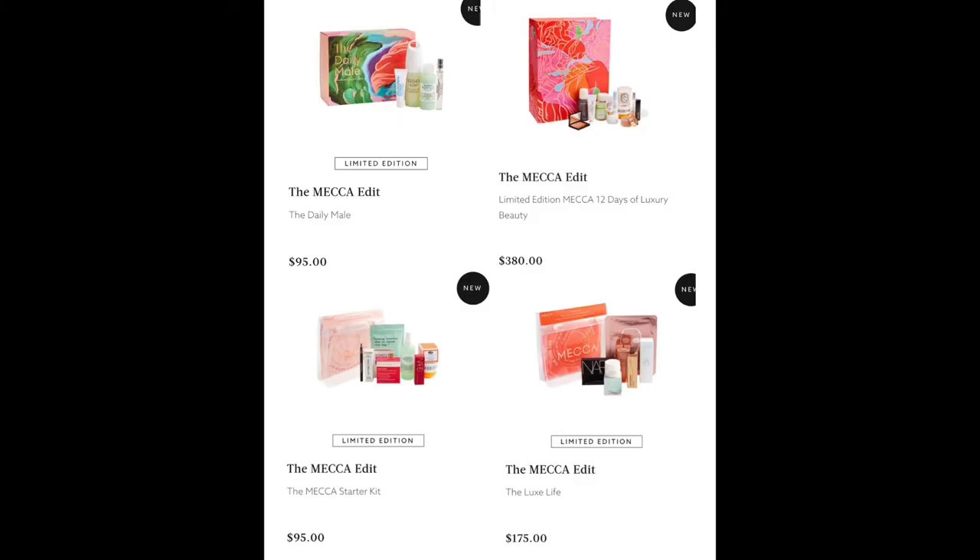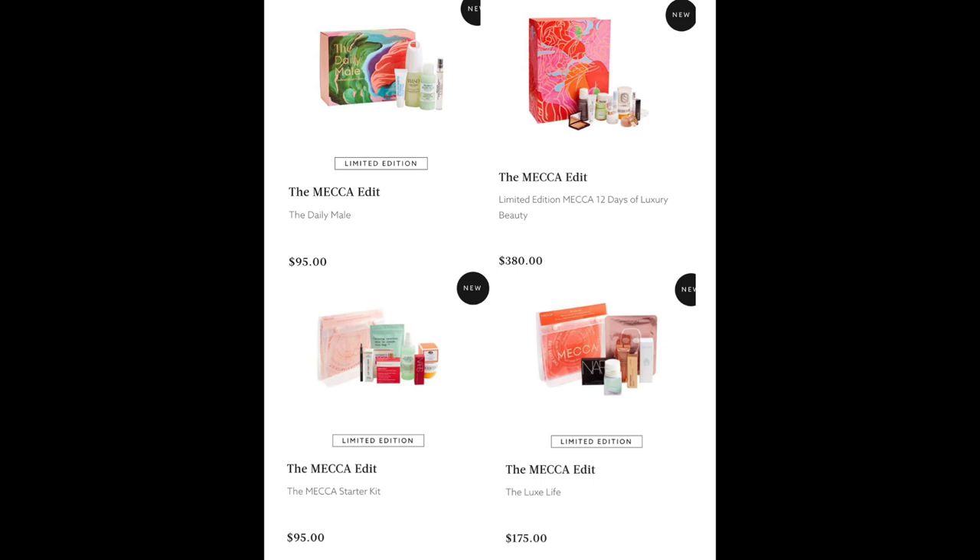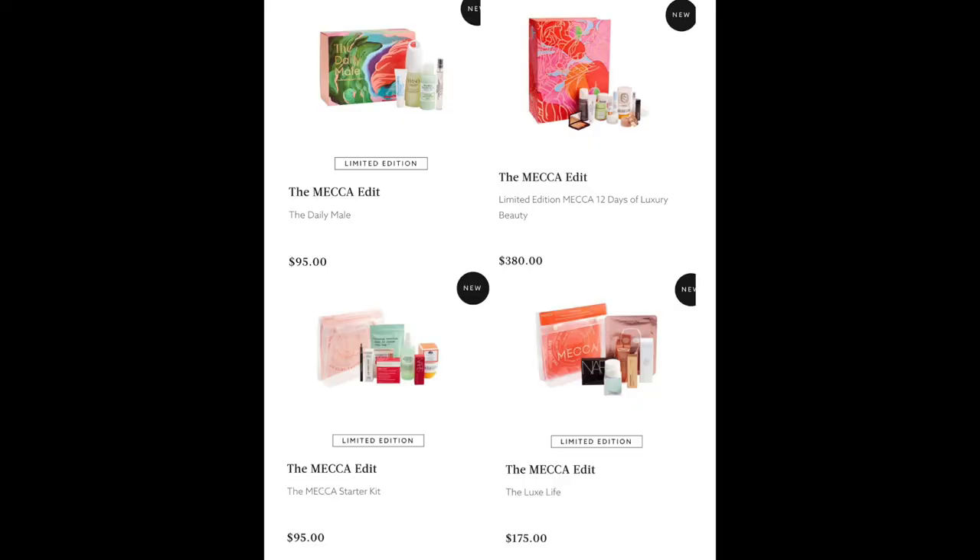Now let's go to the Mecca Edit, where Mecca puts very popular products into little gift sets. We have the Daily Mail for $95 — all male-directed skin products with what looks like a replica fragrance. The Limited Edition Mecca 12 Days of Luxury Beauty for $380 — 12 different gifts including what looks like a diptyque candle and a Laguna bronzer. The Mecca Starter Kit for $95, and lastly the Luxe Life for $175 with more high-end products including a 111SKIN face mask.